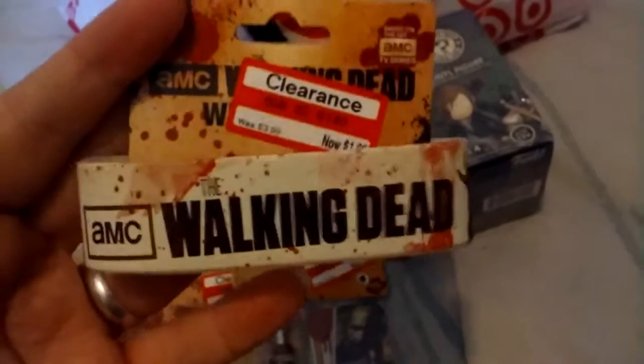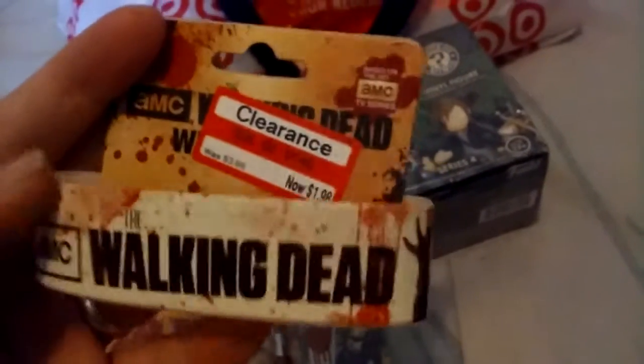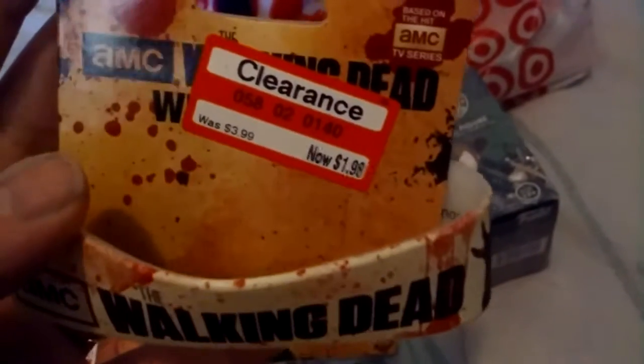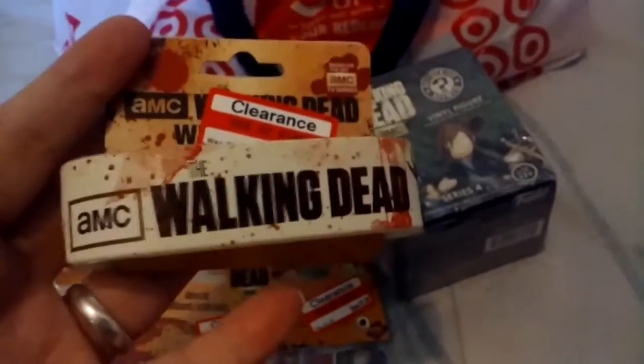I pulled out all my Walking Dead stuff I found. I actually have the other one that says 'I Love Daryl' and I paid $3.99 for mine a long time ago, but these were on clearance for $1.98. This is the one I didn't have, so I thought it was kind of cool.